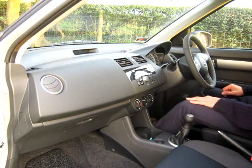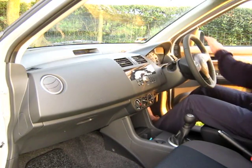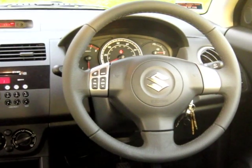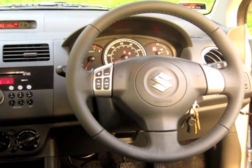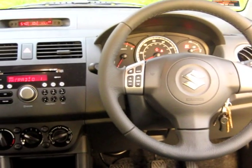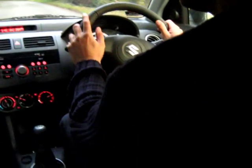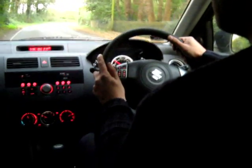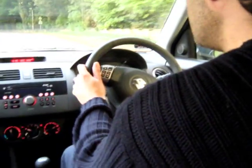It does need a footrest for the clutch foot. In my opinion, I think Suzuki really have the weight and feel of the steering spot on. Around town it might be argued it's a little bit heavier to park, but on a B-road such as this there's a good compromise between sensitivity and liveliness.